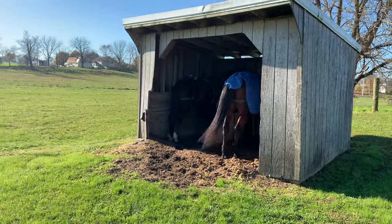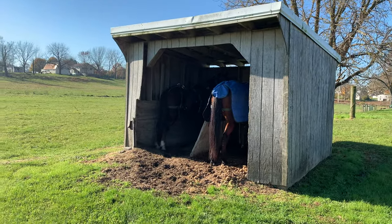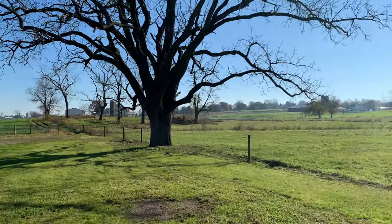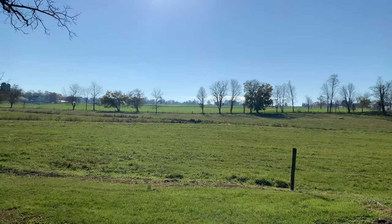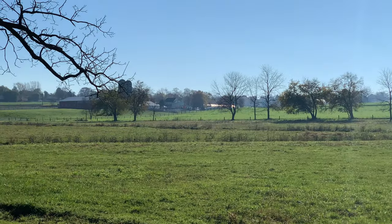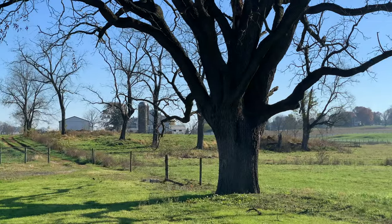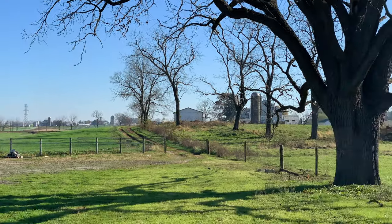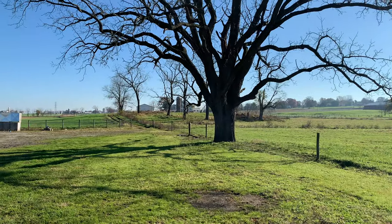There might be a couple other buggies around here. Over here are the horses — I don't want to go over and startle them. How cool is that tree? It's so peaceful out here. You can see the farm way over there. Let me go around the other side and see if we can find some more of these Amish pickup trucks.